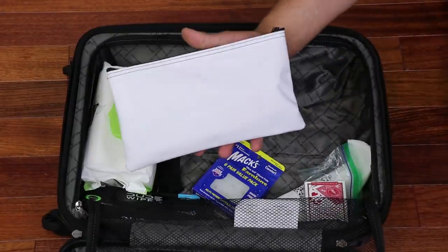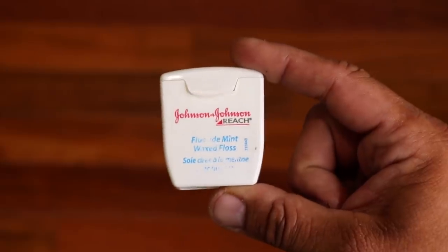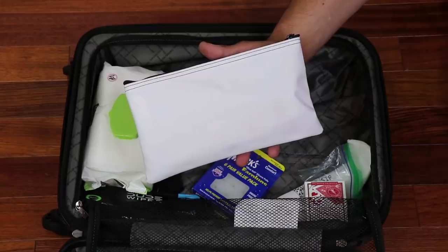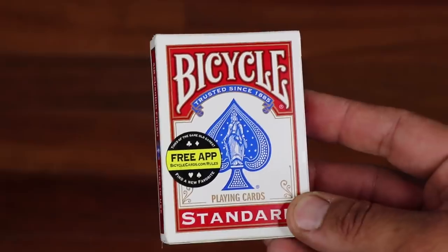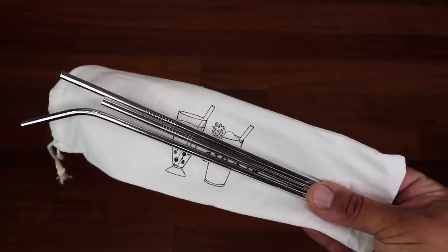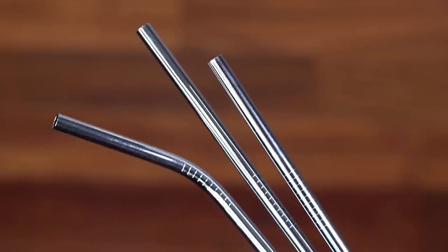The next item is a hygiene module stored in a white zippered pouch. It contains a toothbrush, toothpaste, dental floss, deodorant, and nail clippers. You could also include other hygiene items specific to you, like a hairbrush or feminine hygiene products. The next item is a deck of Bicycle playing cards — there are countless card games out there to help the time go by. Also included are some High Wire reusable stainless steel metal straws. When you're in bed and possibly sick, it's much easier to drink with a straw, and these ones are stainless steel and reusable.